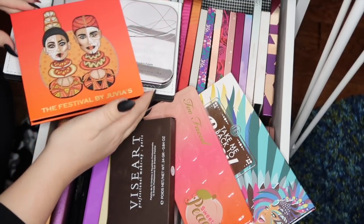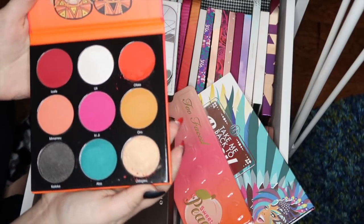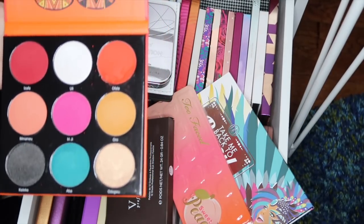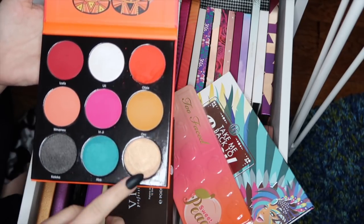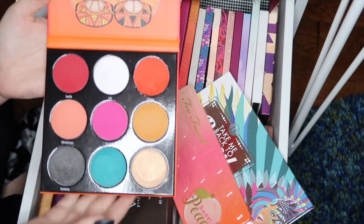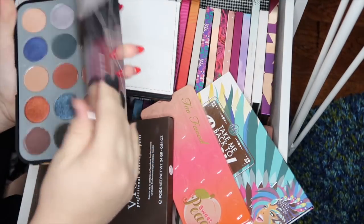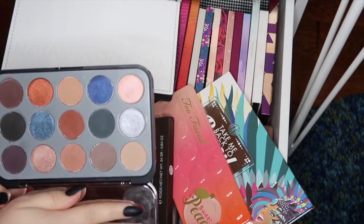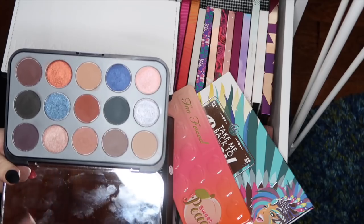Next up on my everyday stack is my first Juvia's Place palette — it is the Festival by Juvia's. This shadow did end up cracking a little bit but overall it's a beautiful palette. I've only been able to play with it a couple of times so far, but I'm excited to really get into it. Next is the BH Cosmetics Glam Reflection Smoke palette, which is beautiful. I'm loving it so much and I do want to play with it more. I'll link my video on this palette in the cards.